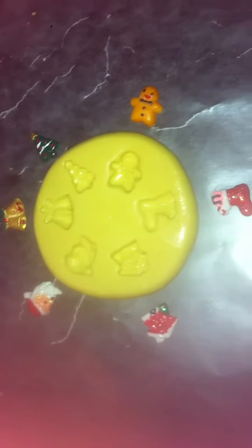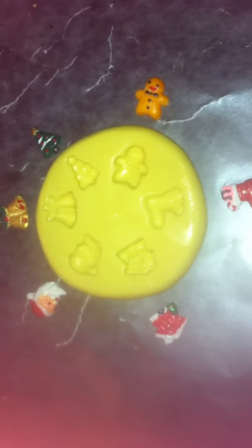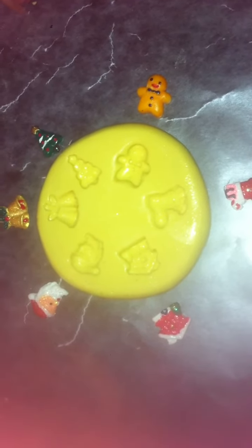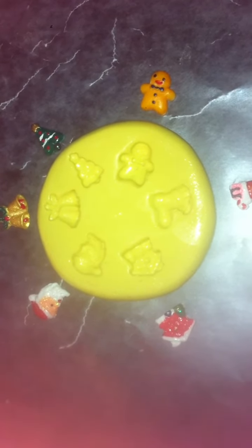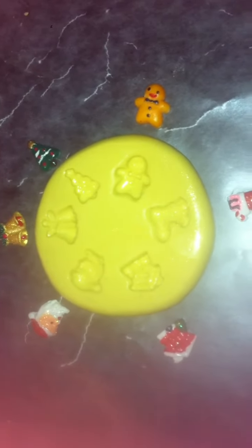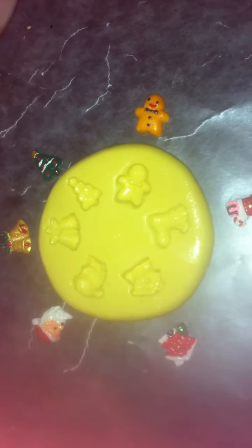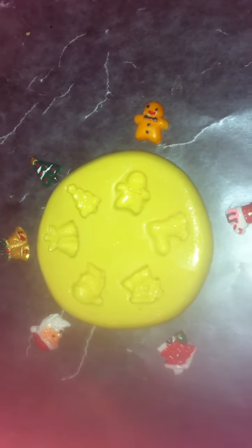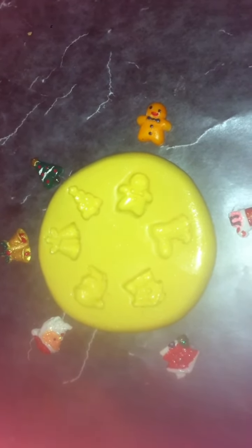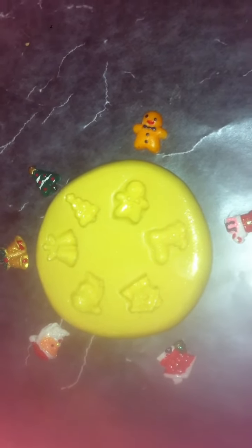Hey guys, I'm coming today to see if anybody would be interested in purchasing Christmas molds. The molds are five dollars plus a dollar fifty shipping. I accept PayPal. If you're interested in the molds, I'll leave my PayPal email in the description bar.